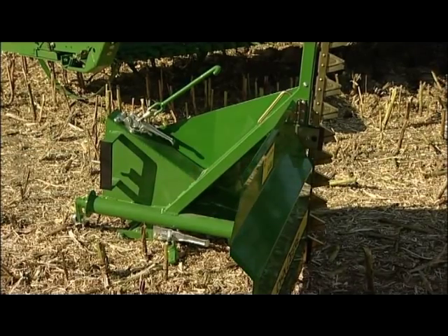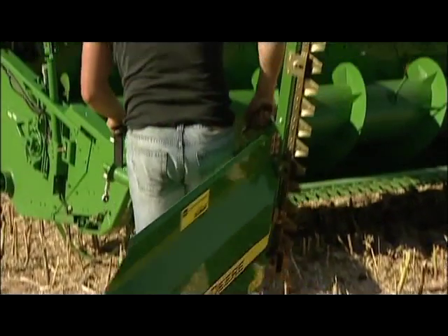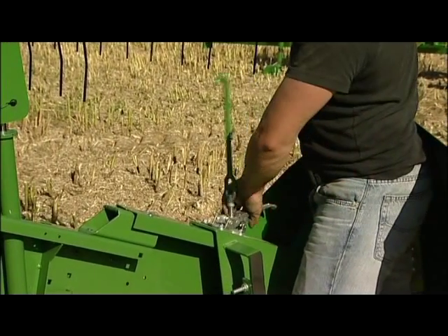For many makes of combine harvesters, Zurn is providing an easy-to-install side knife — the model Compact. It is attached directly to the cutting platform without any table extension.